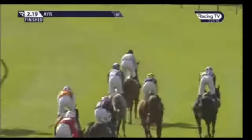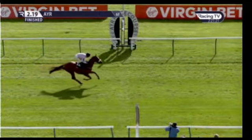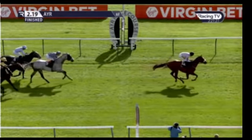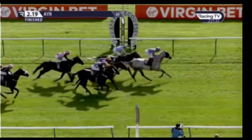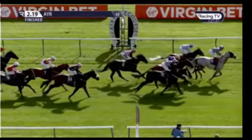We did say before, Maple Jack had a couple of months off. Reared leaving the stalls when well fancied over course and distance here when last seen out, towards the end of July. Dropped a couple of pounds since then. Before that, awkward at the start when a close fourth over course and distance in June. Gone in off bottom weight and wins comfortably.